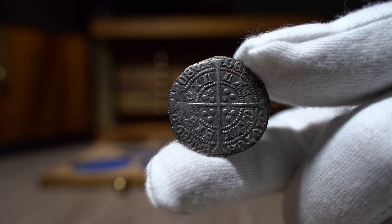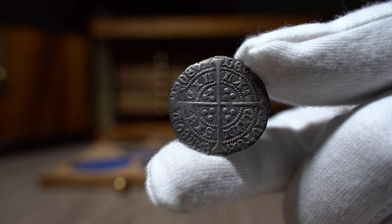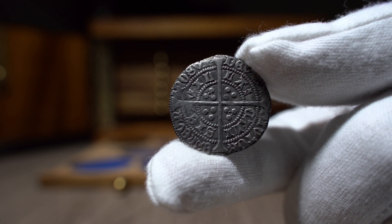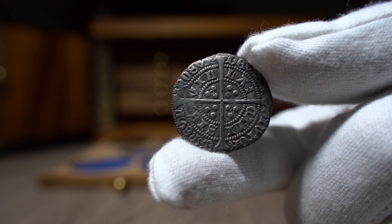The reverse designs on medieval groats are among my all-time favourites, and the toning and quality of this coin doesn't disappoint. This example cost me £110, inclusive of special delivery. Thank you very much to Alan from Essex Coins for the beautiful coin.